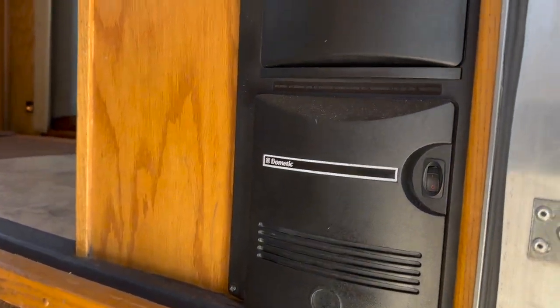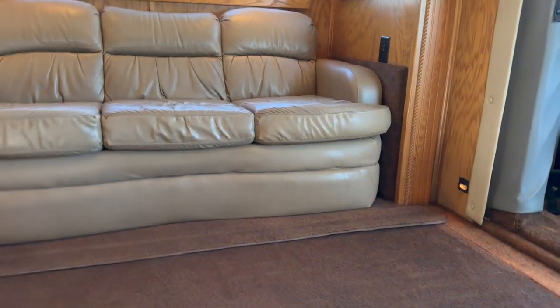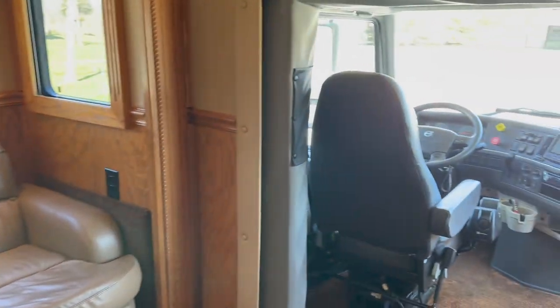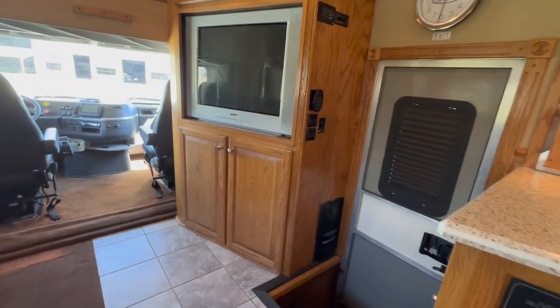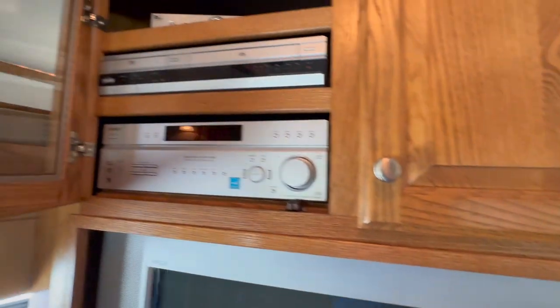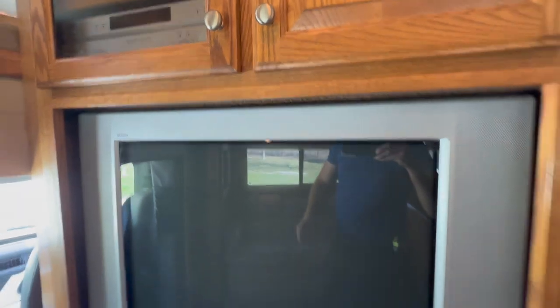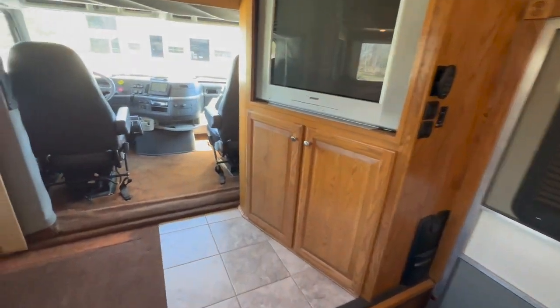Central vac — something you don't see on many sport deck motorhomes this size, formally known as a toter home. Renegade went to calling them sport deck motorhomes — something to do with insurance, since a lot of companies don't like the word toter. Walking in the entry door: entertainment system right behind the passenger seat — Sony TV, Sony Theater system, DVD, VHS, and in-motion satellite with DirecTV, which requires a subscription but gets you all your channels while running down the road.